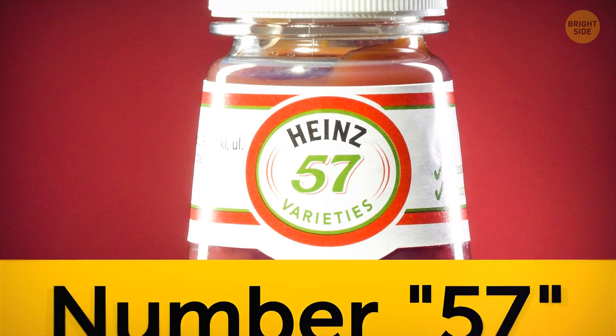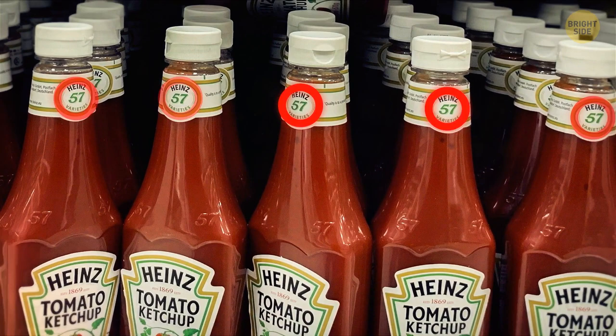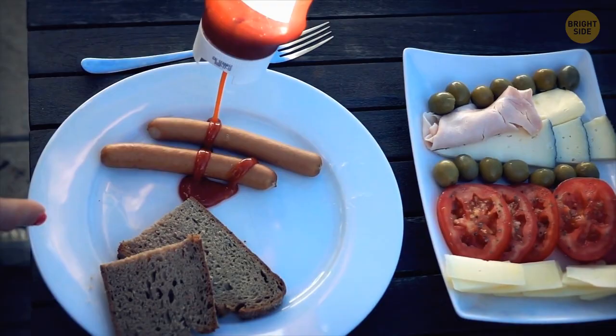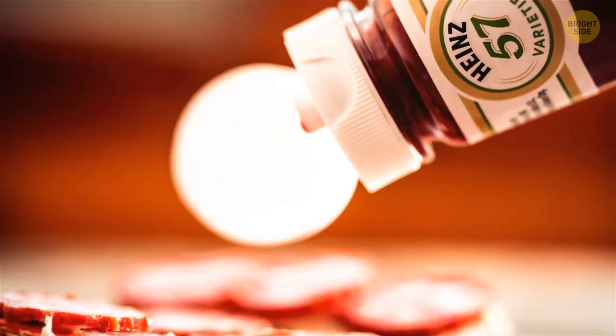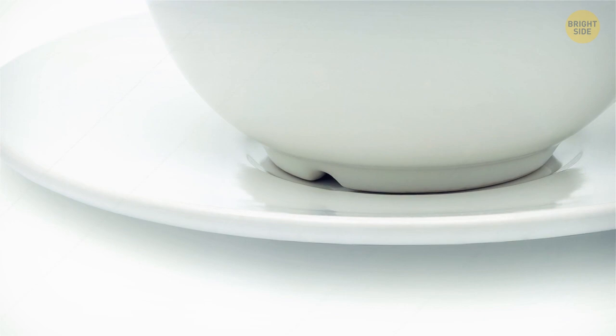There's a number 57 staring at you from the middle of the Heinz ketchup bottle. According to the company, only 11% of people are aware it's actually a sweet spot where you can tap to get the sauce onto the plate. So next time you want some ketchup, there's no need to bang the bottom – just hit this spot. Grooves on the bottom of cups are there to make cleaning them in the dishwasher more convenient. When you place your cups upside down, these grooves allow the water to flow rather than stagnate, so it won't spill onto your feet when you take the cups out. The grooves also allow cool air to flow beneath the cup and keep cups from cracking when they heat up.